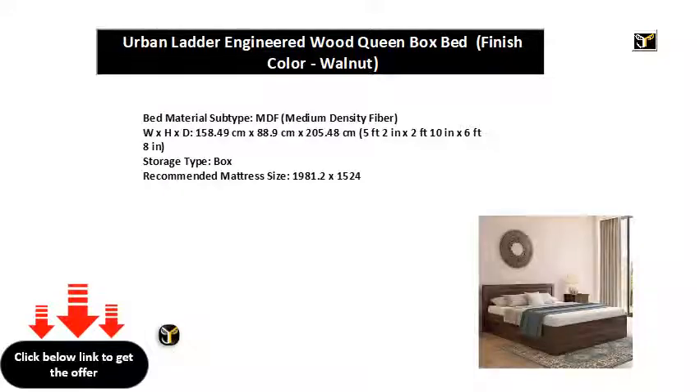Bed Material Subtype: Medium Density Fiber. W x H x D: 158.49 cm x 88.9 cm x 205.48 cm (5 feet 2 in x 2 feet 10 in x 6 feet 8 in). Storage Type: Box.